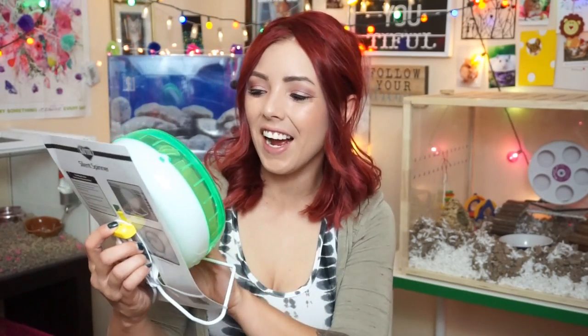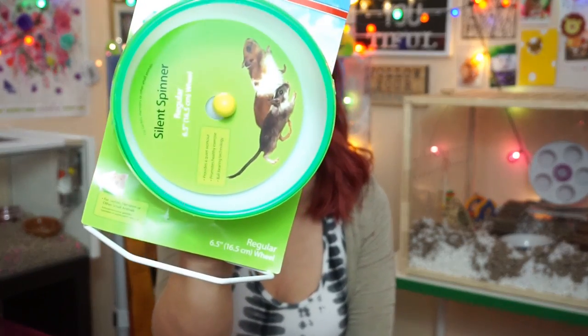Now we're off to some of the items that I got from Amazon. This is going to be the last hamster item, and then I grabbed a few things for the betta fish. Since I do have my heart set on a little robo, I went ahead and got the six and a half inch silent spinner — I ordered the green one, it's super cute. Patch can use this as well since it is six and a half inches, so I can switch it out from time to time. It was a good deal — a lot cheaper online than in store.